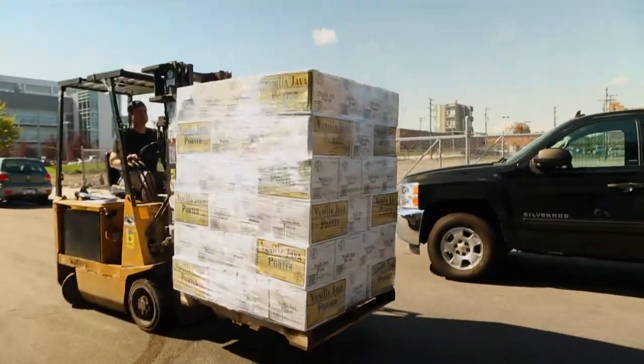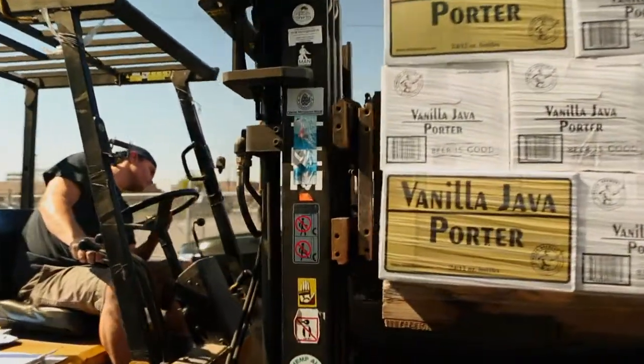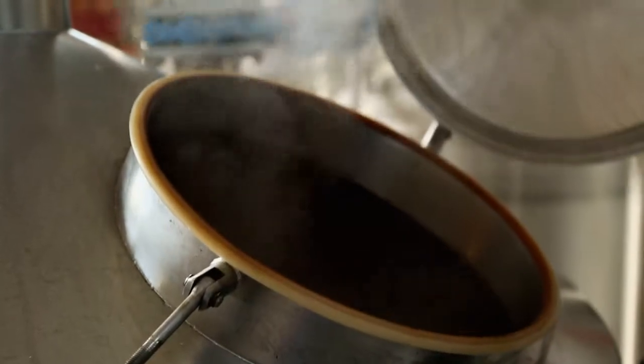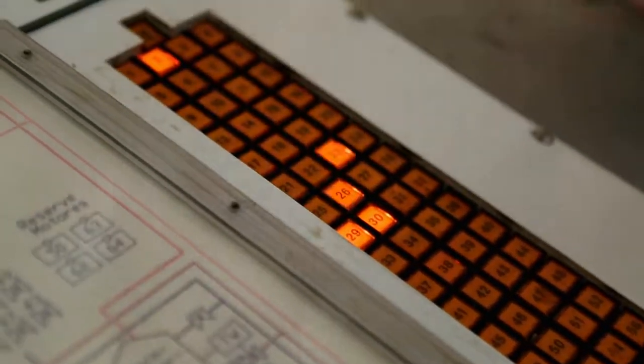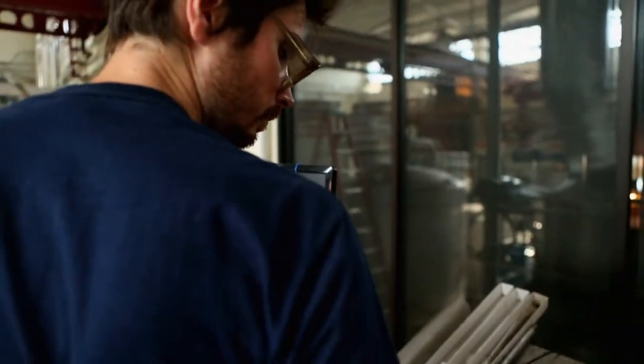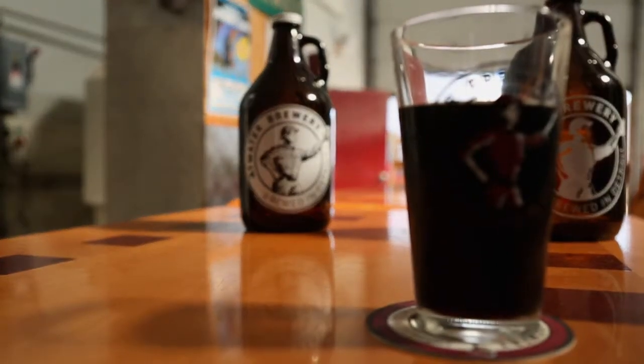We could easily just make Vanilla Java Porter and Dirty Blonde and do nothing else and probably still struggle with meeting the demand. But everybody likes, as an artist in that realm, to spread their wings a little bit and see what else they can do. You want to test your own limits, test the limits of your equipment, and it allows you to have a little bit of fun. Get all these different ingredients you can mix together in different combinations, give you different results, and you can just play with things from there and alter things. You can come up with a simple beer and then come up with variations of that beer — it's endless how far you can go with it. Dozens of types of grains, hops, processes, and different strains of yeast — you have to learn them all and figure out which will give you the flavor you're looking for. So you can come up with a creation that's truly unique to your brewery.